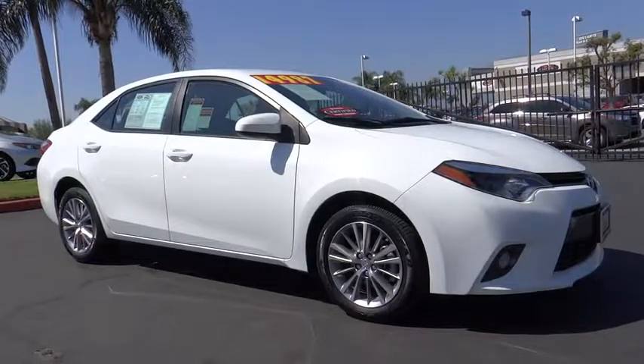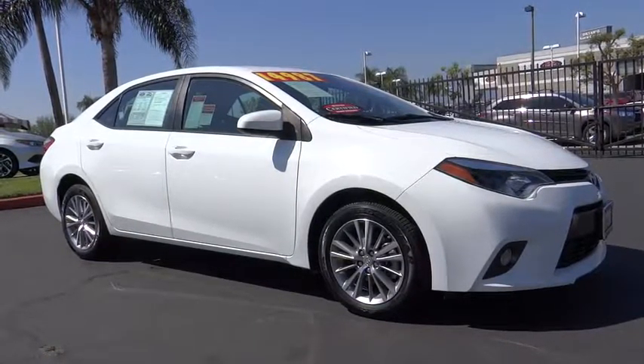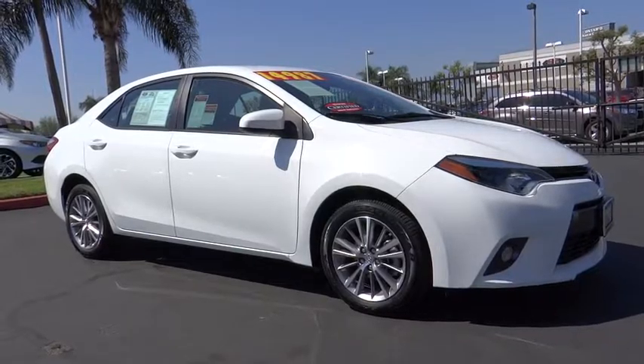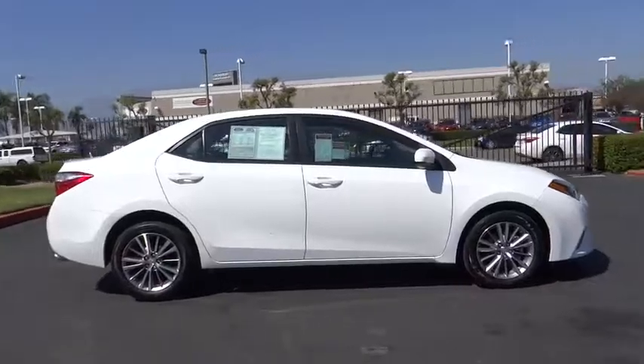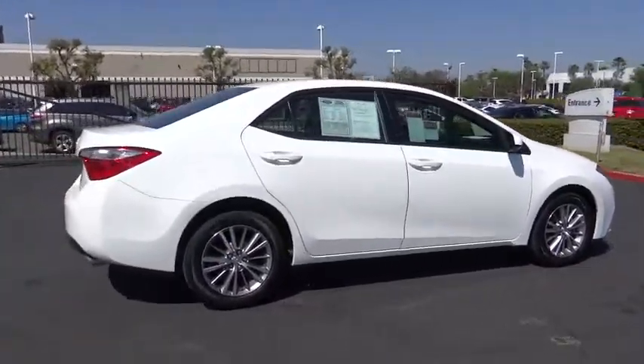The 2015 Toyota Corolla. The Corolla is still a great option for those who want dependability, comfort, and value. This vehicle has less than 35,000 miles. Here are some of this vehicle's great options.